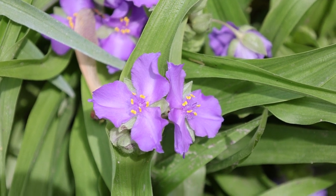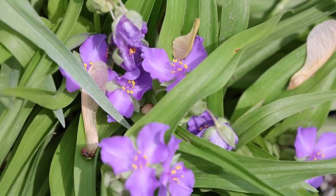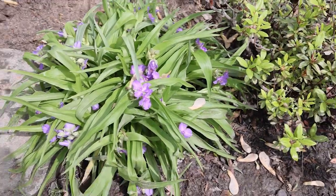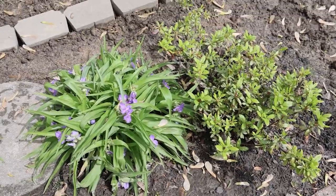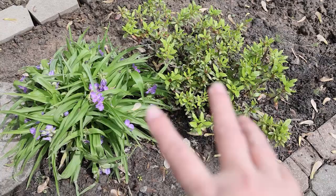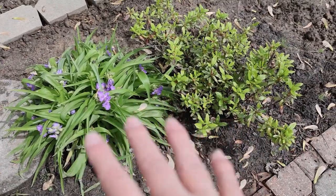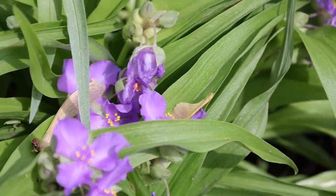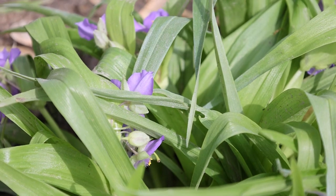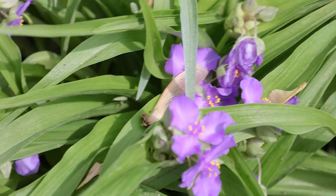Spiderwort is always so lovely. I've got three different kinds. I have three tags but this one is blooming first. It's right next to the azalea which has buds, and these bloom at the same time — the pink and the purple are gorgeous together. These have been blooming for a few days. Today's April 11th and I just tucked in there and I absolutely love it.